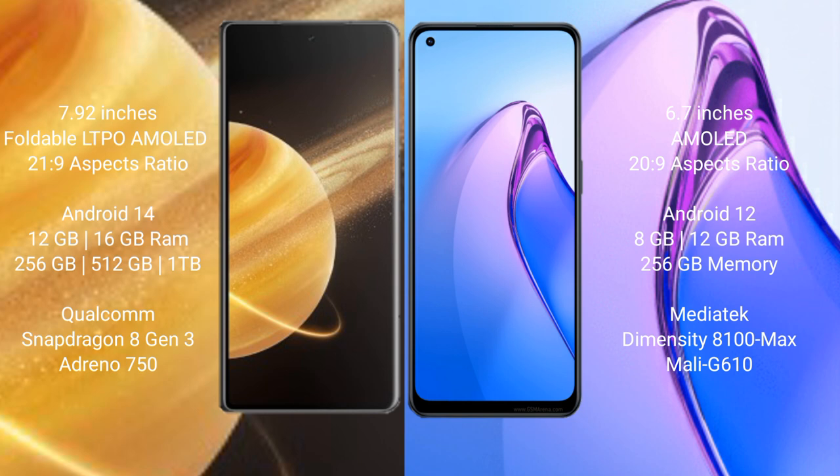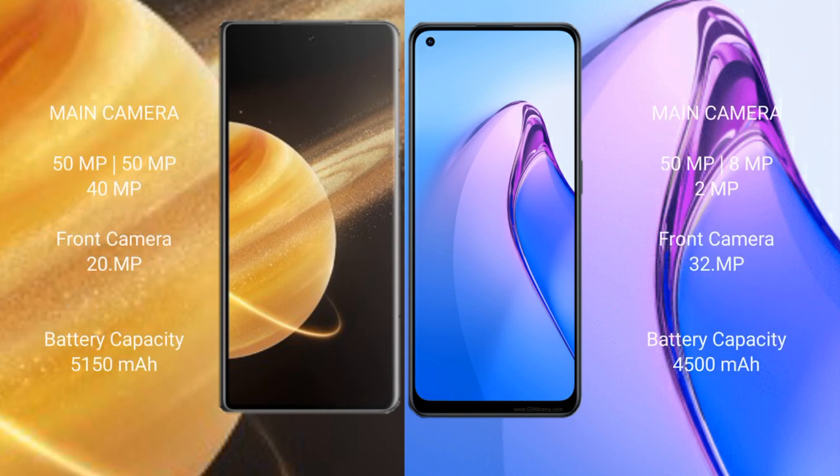Honor Magic V3 has a rear triple camera setup: 50MP plus 50MP plus 40MP, and a 20MP front camera. OPPO Reno 8 Pro also has a rear triple camera setup: 50MP plus 8MP plus 2MP, with a 32MP front camera.